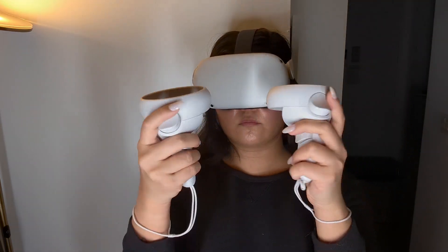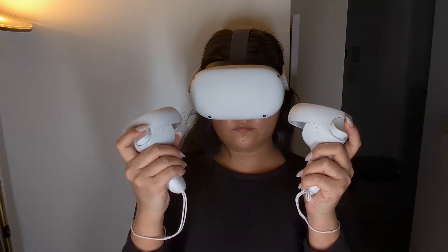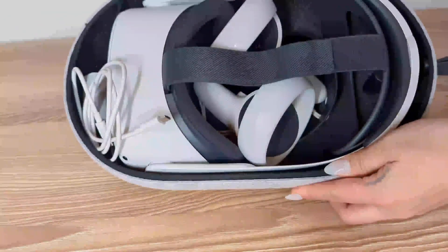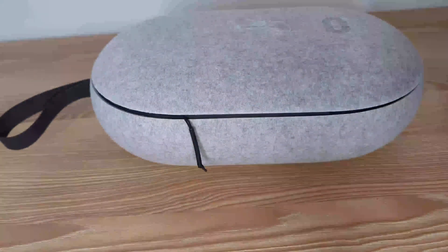Virtual worlds become real via 3D positional audio, hand tracking, and haptic feedback. This was a review for the Meta Quest 2 Advanced All-in-One Virtual Reality Headset.